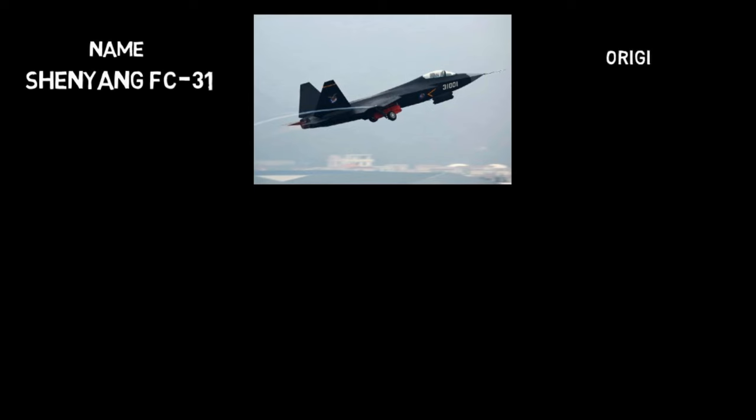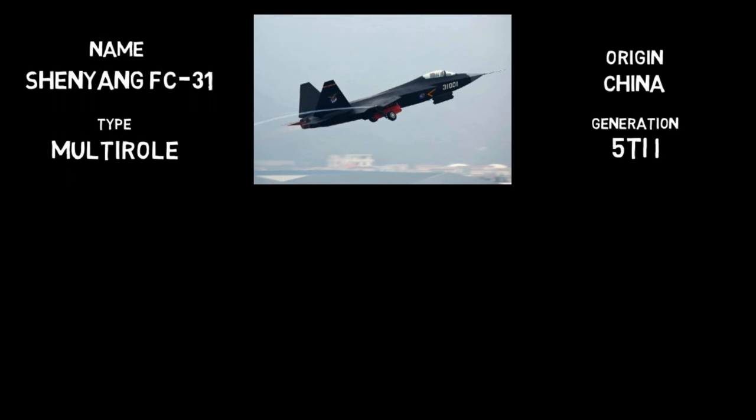As the program advances, we anticipate witnessing further developments that will solidify China's position in the global aerospace landscape. Thank you for joining us on this exploration of the J-31 Gerfalcon. Don't forget to like, share, and subscribe for more in-depth content on aviation technology. Until next time, stay curious and keep exploring the skies.